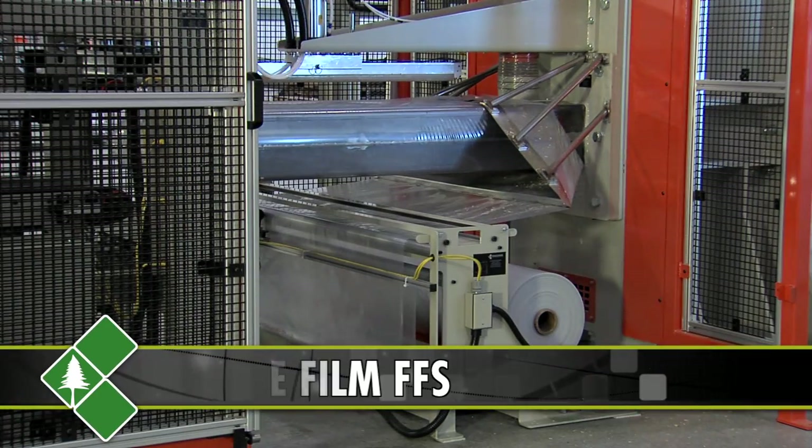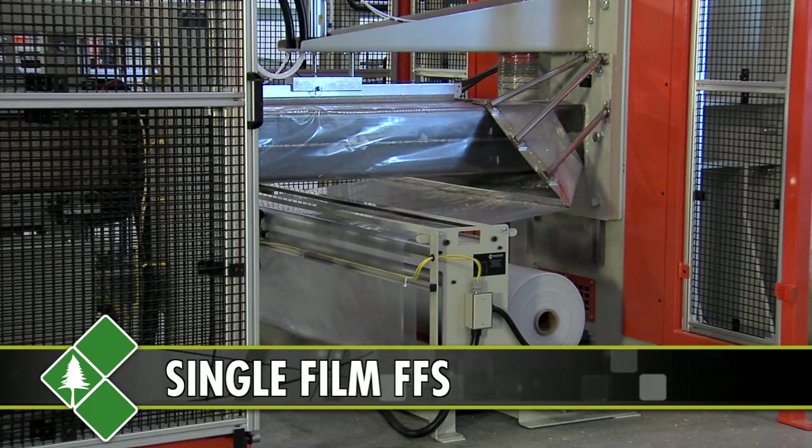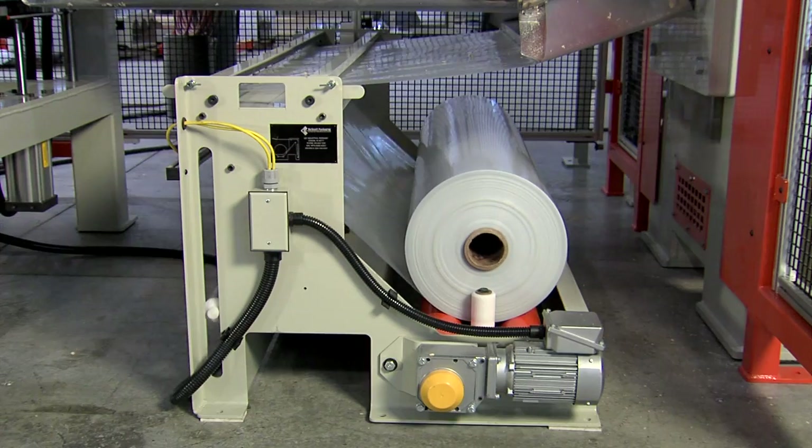The heart of our design is the form, fill, and seal system. The amazing payback of our machine is the ability to convert flat film into finished bags.